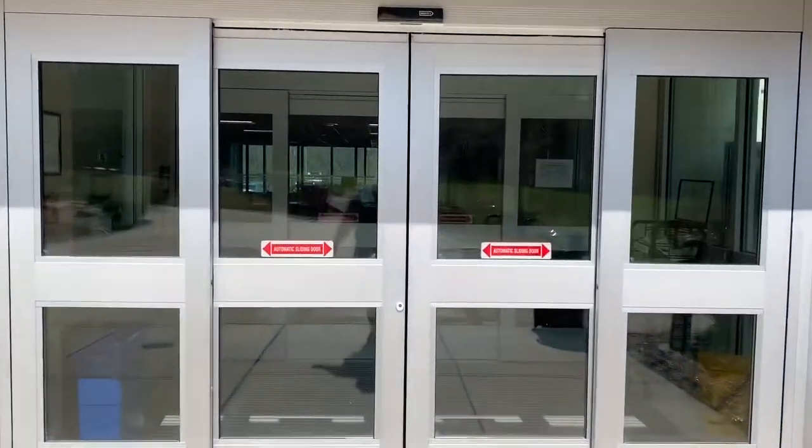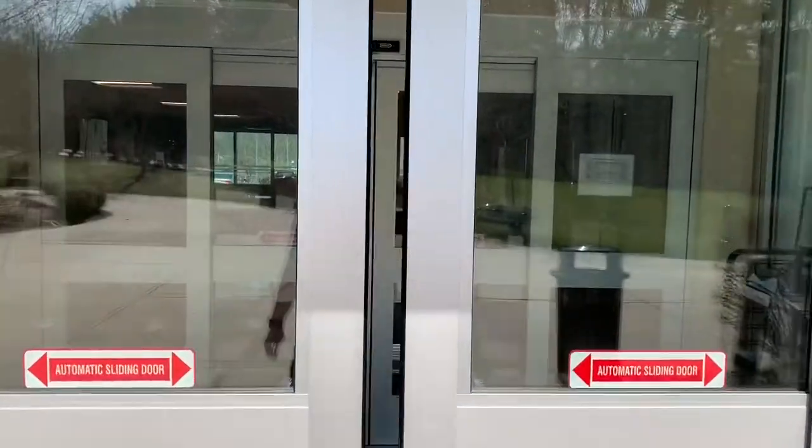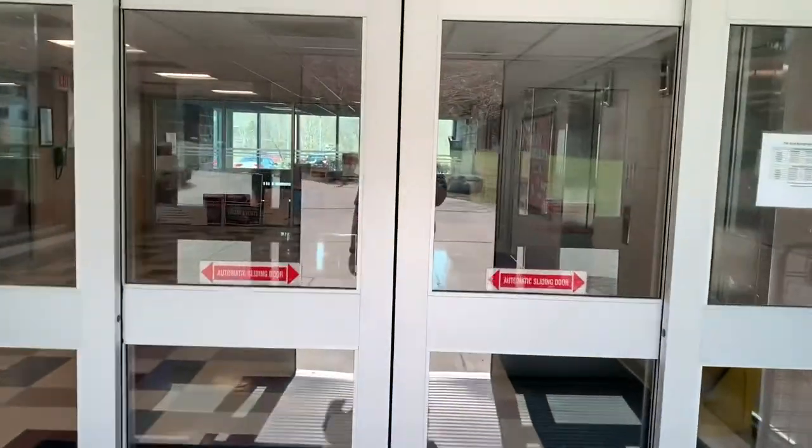Hey guys, a little different of a video here today. I hope you guys enjoy my dorm tour. I'm a freshman here at Ramapo and this is my tour.